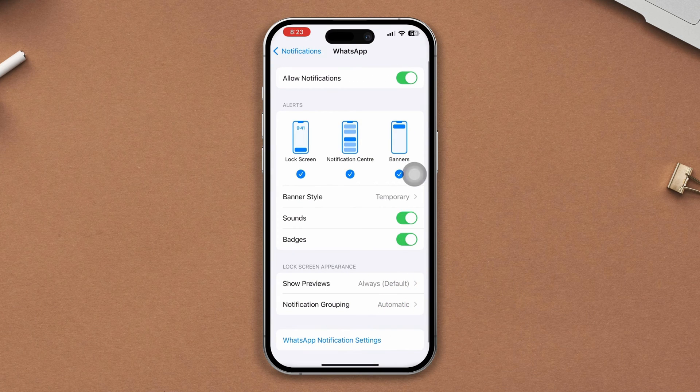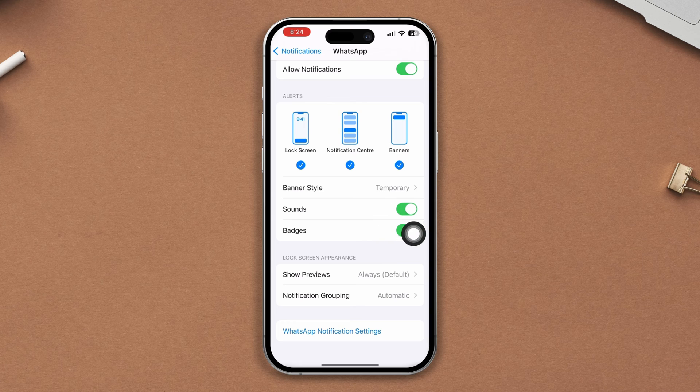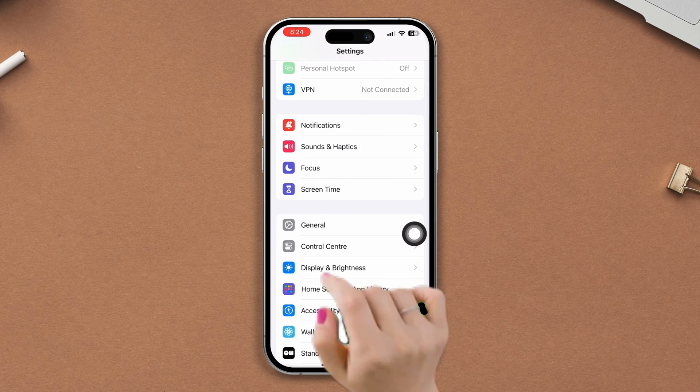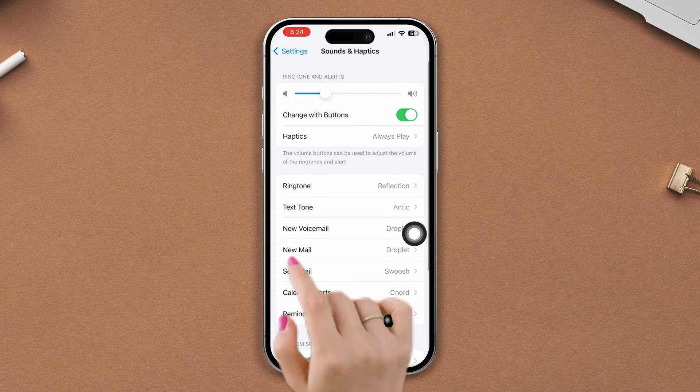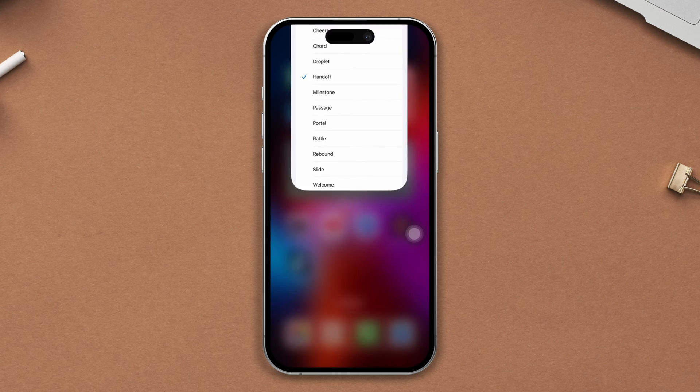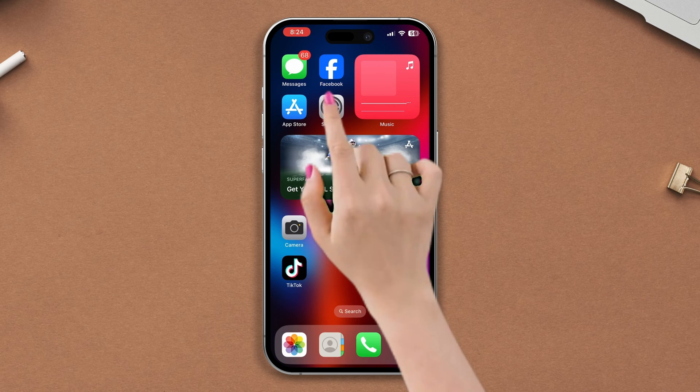Solution 2: Enable text tone. Open Settings, scroll down, tap Sounds and Haptics, tap Text Tone, and change your text tone from here.